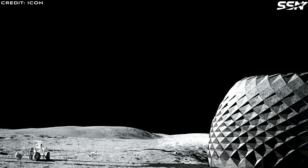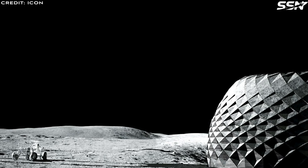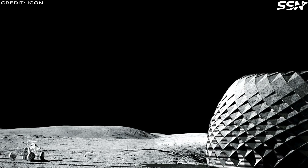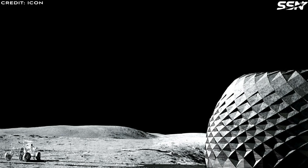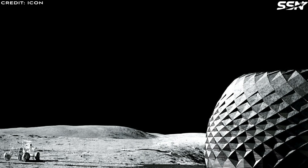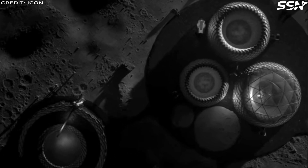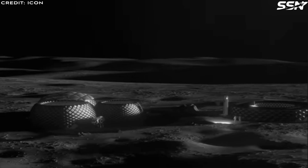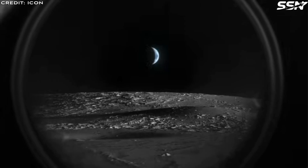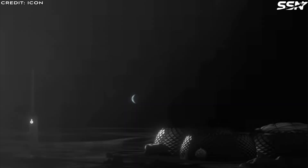ICON can process the lunar regolith — that's moon rocks and dust — into a super strong building material that can be used by their 3D printers. Their Olympus system can be used to not only construct habitats, but also landing pads, roads and non-pressurized structures in addition to pressurized living quarters. Although designed initially for the Moon, this technology will also work in other locations such as Mars. The Moon is highly demanding due to the lack of atmosphere, extreme temperature swings and high radiation, meaning the system should work in other locations such as Mars.